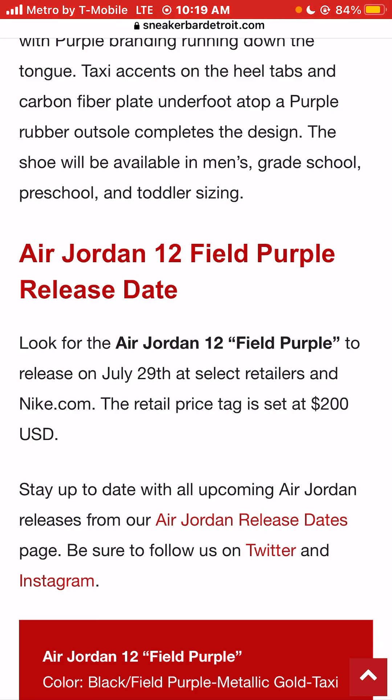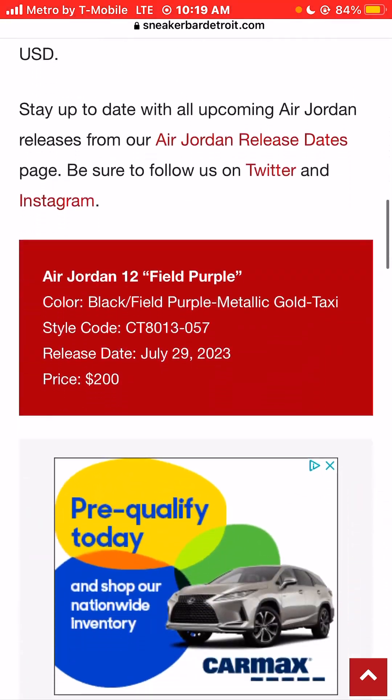Is that expensive? It seems pretty high. I feel like it should be like $180 — maybe that's a little too low. I think $200 is, I guess, fair.